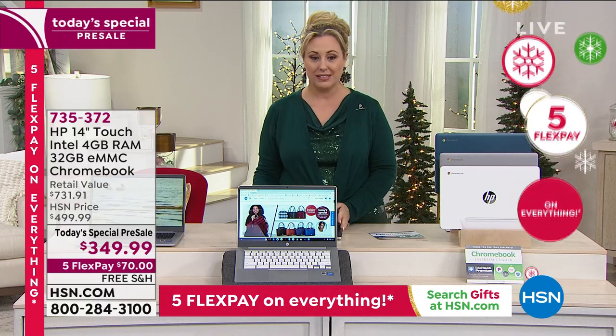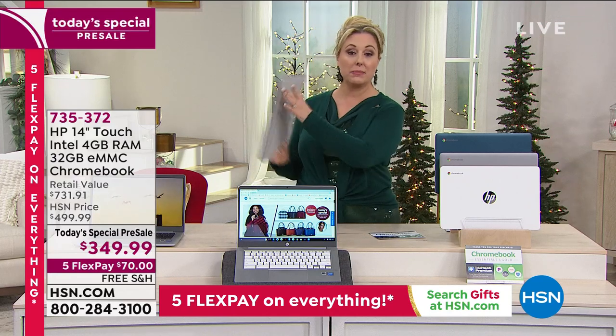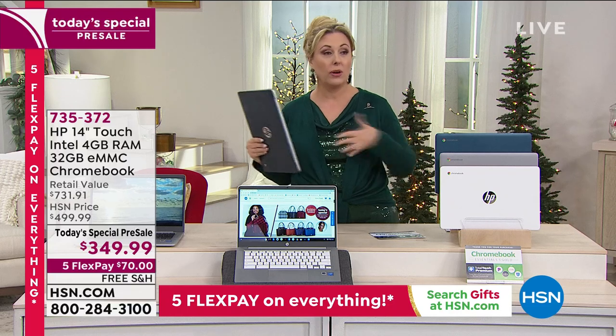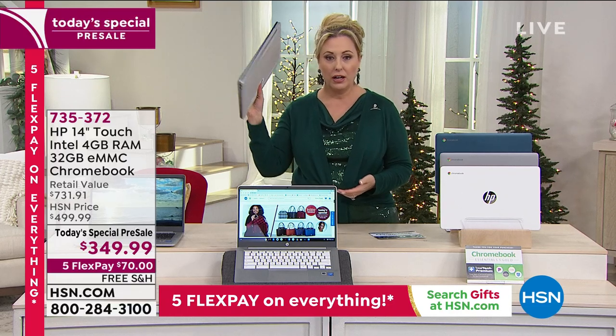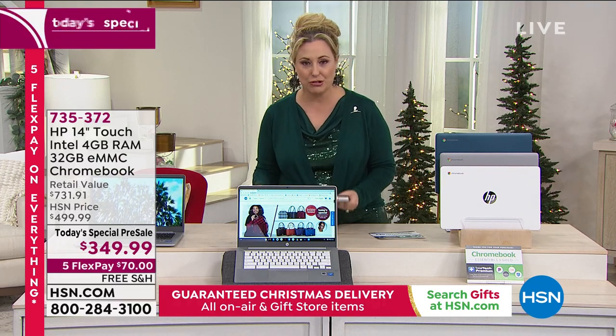It is an Intel processor. This is mind-blowing. It's 3.2 pounds, so if it's going to go in somebody's backpack on their way to school, or in your tote bag when you're traveling, that's going to go with you at 3.2 pounds. You are also getting a touchscreen.